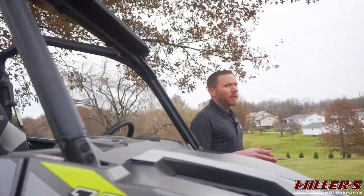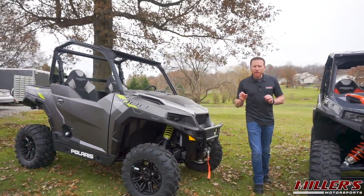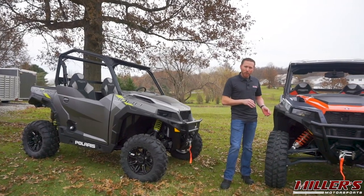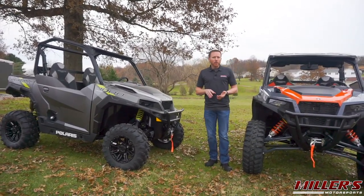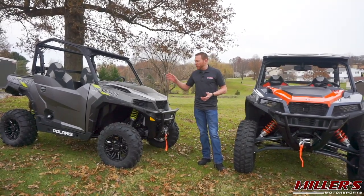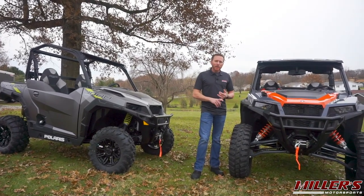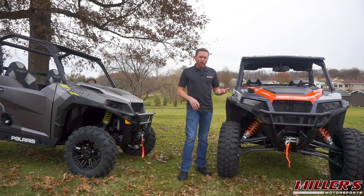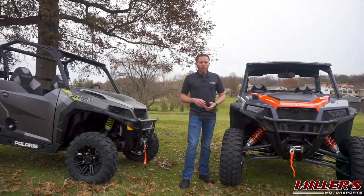The General XP1000 uses a driveline that's fundamentally the same as you'd find in the standard General 1000, but it has been tweaked and revised in certain areas to handle the loads of high-performance off-road driving and the larger tires. It uses the same 100-horsepower ProStar 1000 engine found in the entire General lineup, but with strengthened gear cases front and rear with revised gear ratios, and a brand-new driven clutch pulled directly from the Razor XP1000. Same goes for the belt.